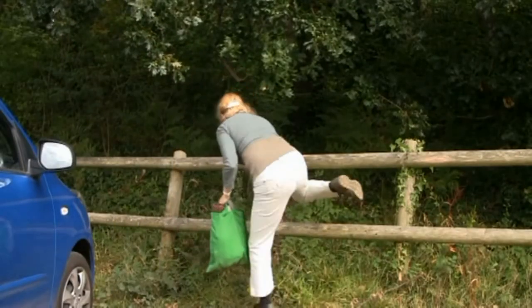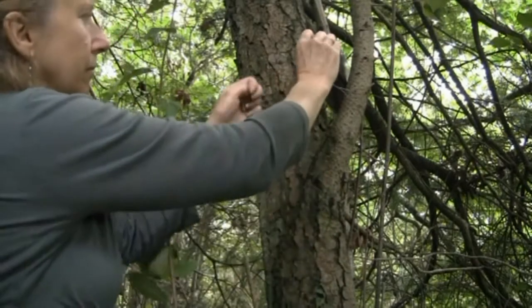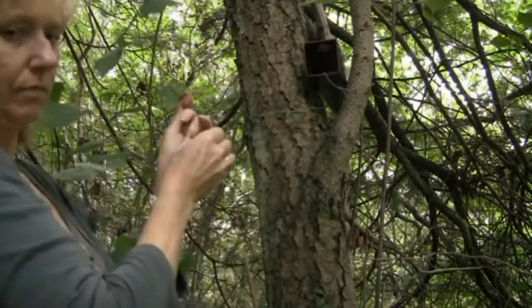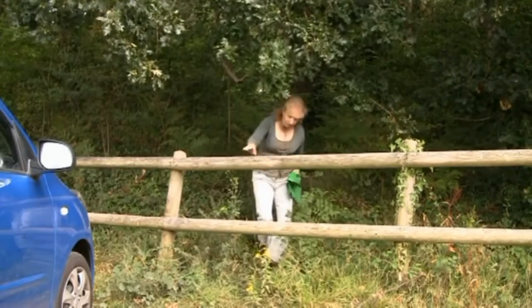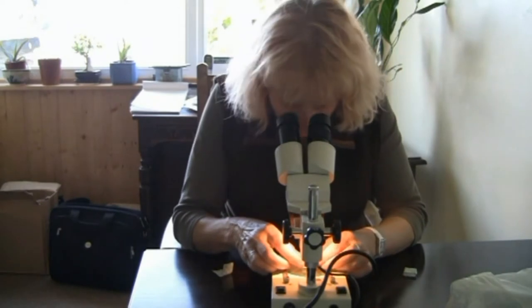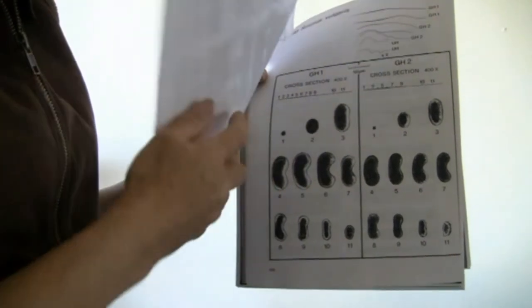If a grey squirrel is suspected, then apart from sightings, other non-invasive ways to monitor are used. Hair tubes are simply a piece of drain pipe cut into 30cm lengths. A sticky pad is placed at either end and food put in the middle. The squirrel goes in to take the food and leaves hairs on the sticky pad. Red squirrel hairs have a distinct groove down their length, but greys do not.